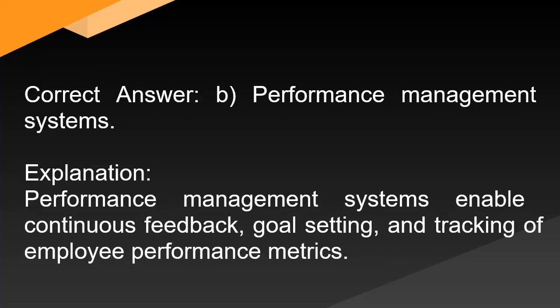Correct answer: B. Performance management systems. Explanation: Performance management systems enable continuous feedback, goal setting, and tracking of employee performance metrics.